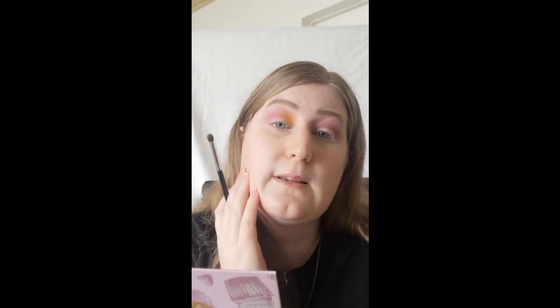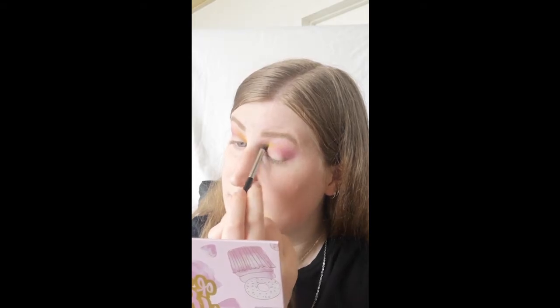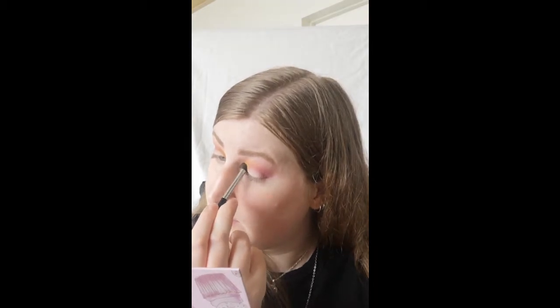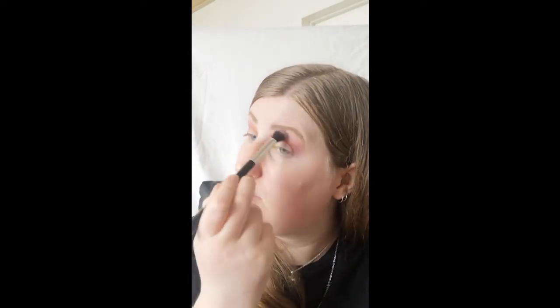I'm just going to take shade 3, which is the yellow shade, and put it right there. Okay, and then taking the purple-pink shade and blending with a clean brush.